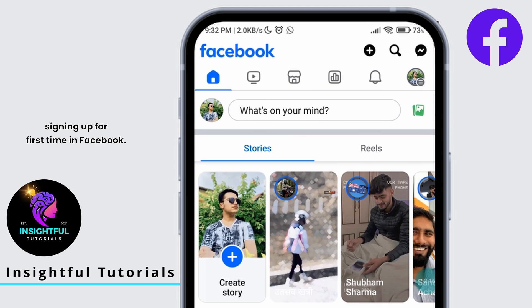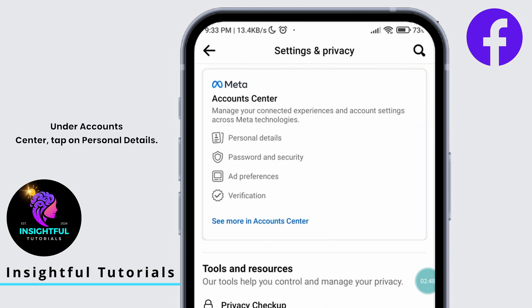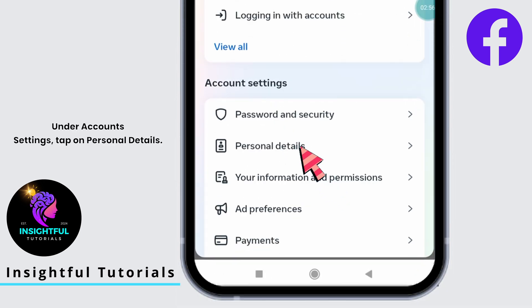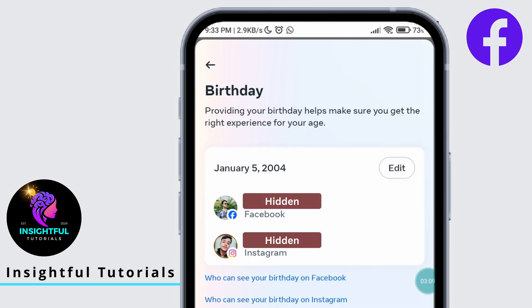Let's learn how to edit your birthdate if you have entered it randomly while signing up for the first time in Facebook. Tap on the circle with the profile picture at the top right, or tap on the settings icon. Under Accounts Center, tap on Personal Details. Under Account Settings, tap on Personal Details — you will land on this page. Right here you can see Birthday. Tap on it. As mentioned earlier, make sure you have entered the correct birthday and that you are 18 or older.